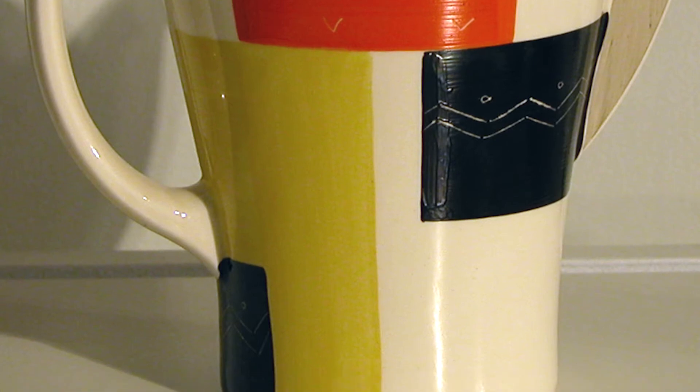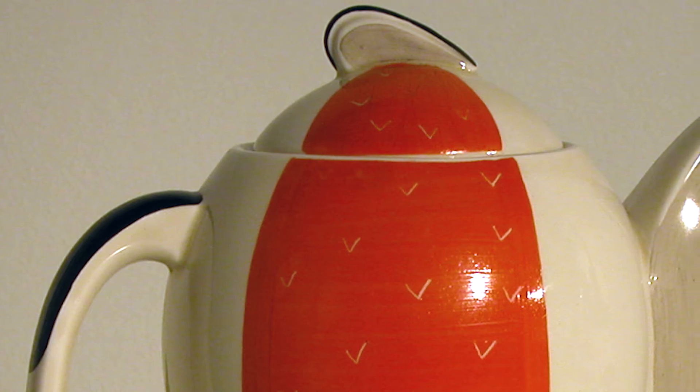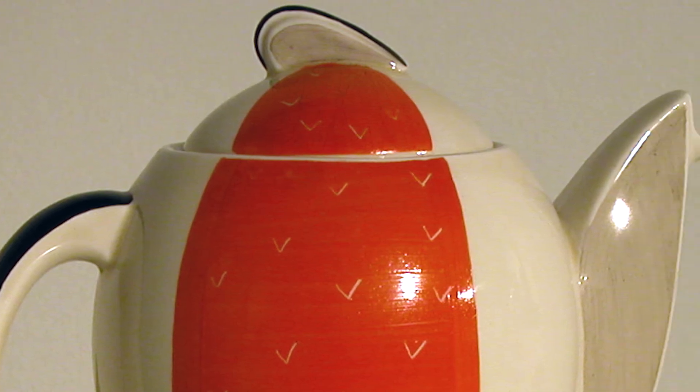But that wasn't enough for Susie Cooper, so she set up her own shop. She began really treating ceramic as a sculptural medium in terms of the form, but also as a canvas for what she wanted to apply to those forms, so that the two worked well together.